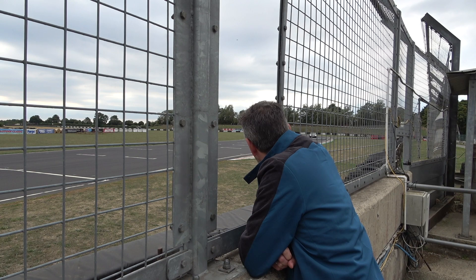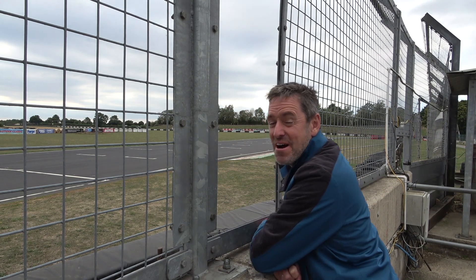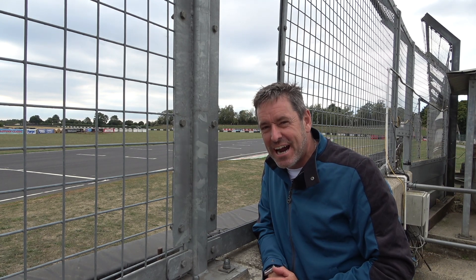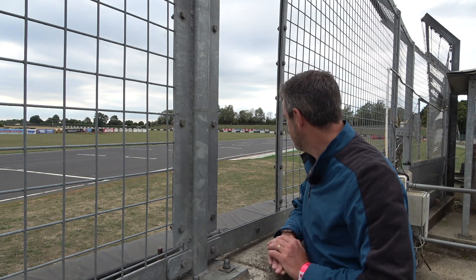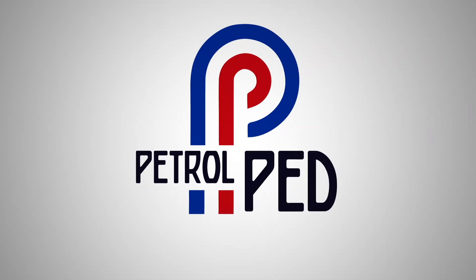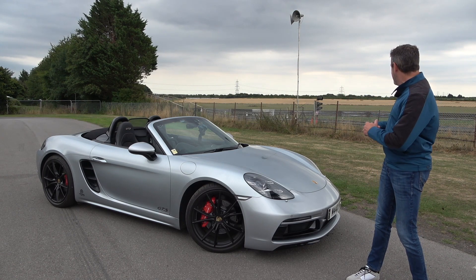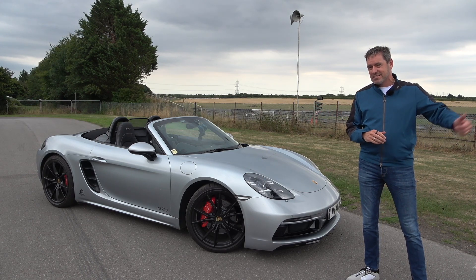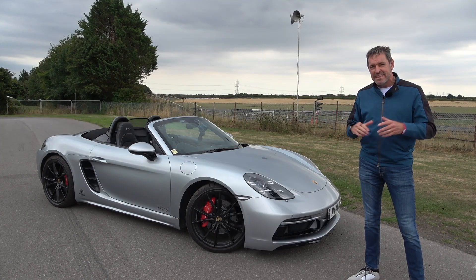Hey guys, welcome to Petrol Ped and welcome to Castle Coombe race circuit and an SEC private members track day. There's some proper metal out on the track today — Radical, Aston Martin, 992 GT3 — and I'm going to be joining them in my Boxster GTS. Maybe even that Radical. It's going to be fun. The motor circuit is literally just over that Armco, and I'm going to make no apologies for any noisy interruptions.